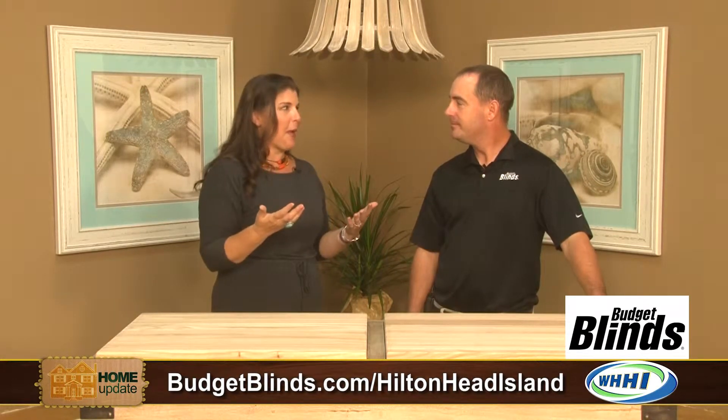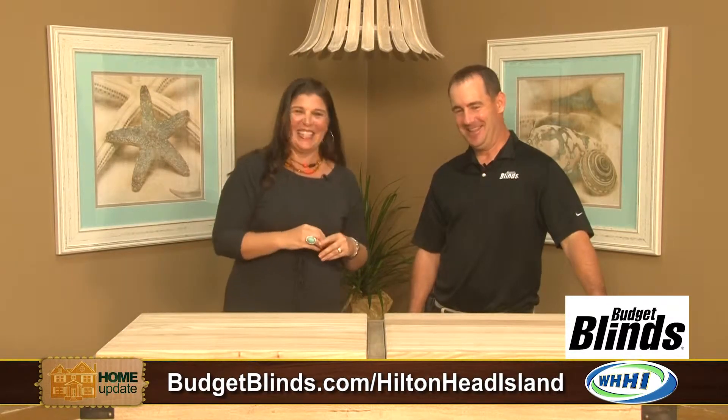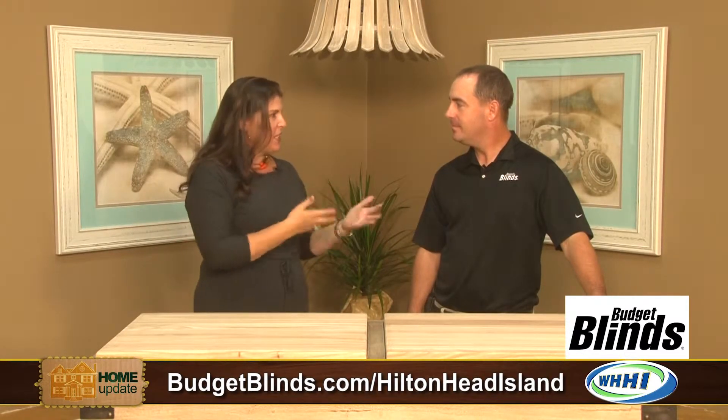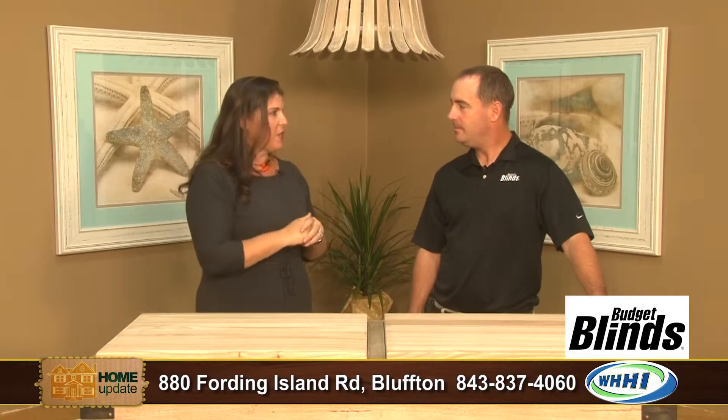You don't really realize how important blinds are until you move into a house and you don't have any. So how does it work? You were talking a little bit about how you can have in-home consultations or you can come out to the showroom. Tell everybody about your company, your blinds, and what you guys offer.